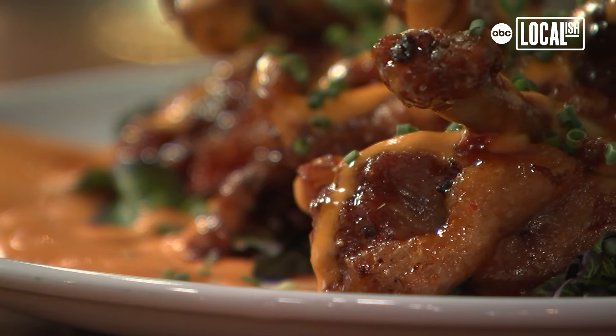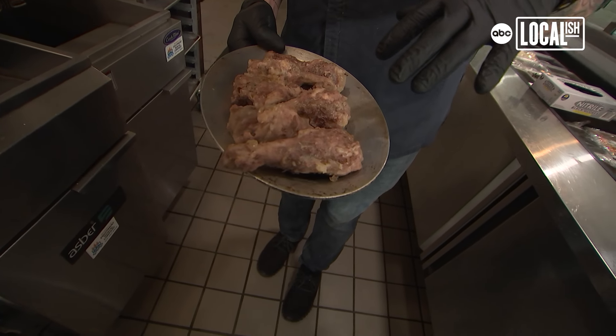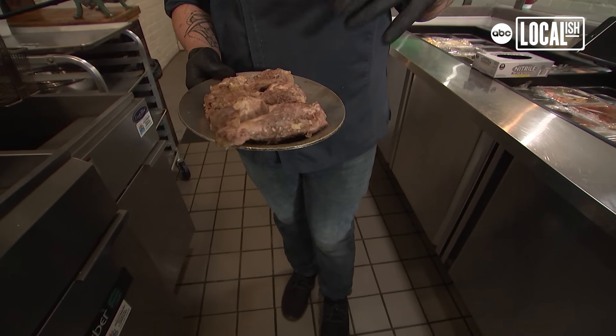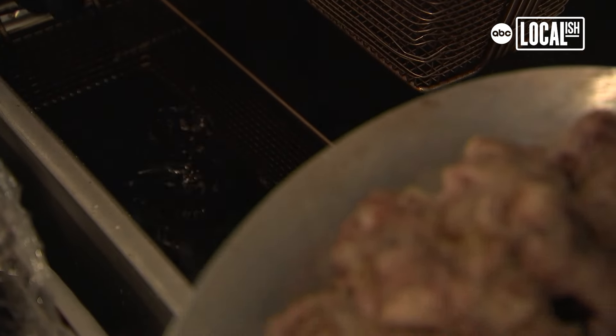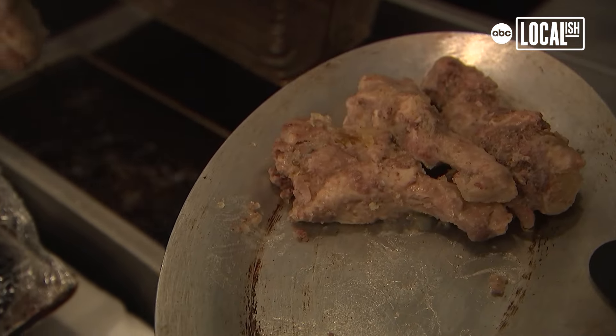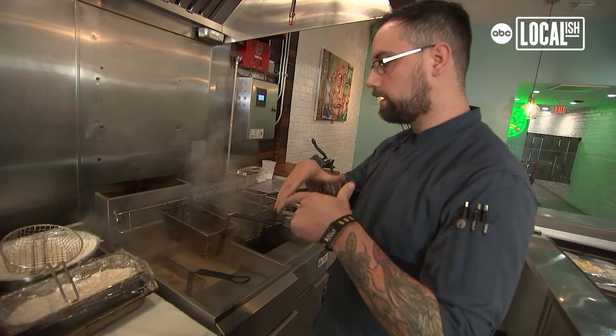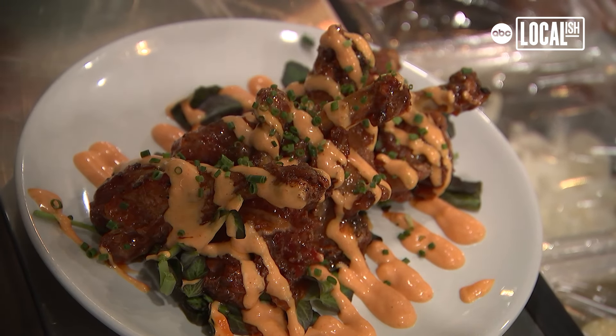We take duck wings that we confit in duck fat with some cinnamon, orange, thyme, and shallots. We do that for about three to four hours at low temperature. We chill them down, pull them out of the duck fat, and then we fry them at a really hot temperature. It gets nice and crispy on the outside and the meat kind of just almost falls off the bone as you pick it up. Topped with our kimchi aioli and a little bit of chive at the end.